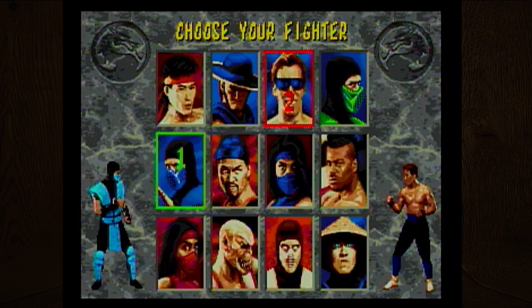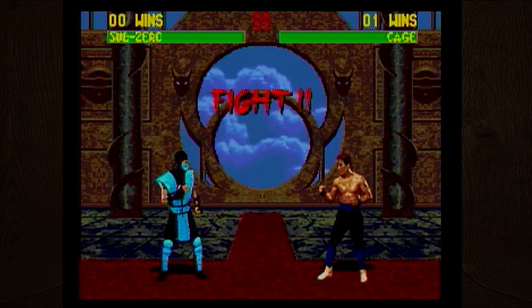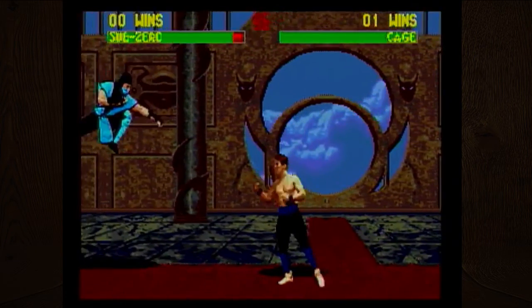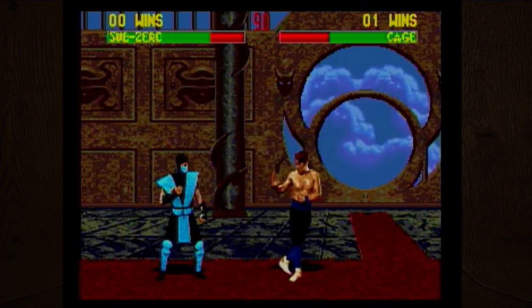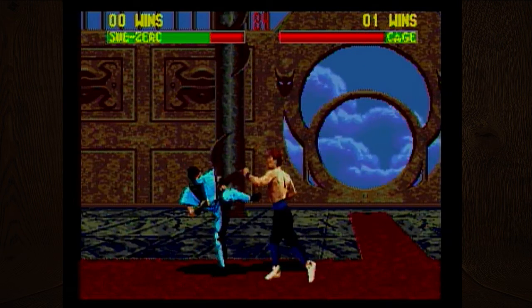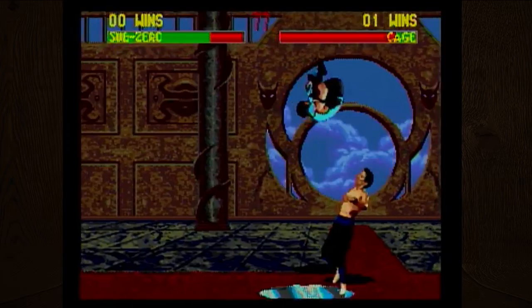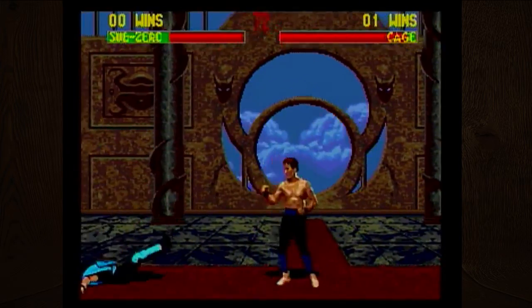This guy looks like he's chillin', I'm gonna be him now. Whoever gets the 'Finish Him' screen, we should pause the game and figure out the fatality to show off at least one. This character's moves are really lame. Johnny Cage — I think he's supposed to be an actor or something. He's quite lame; I like the guy with the knives better.